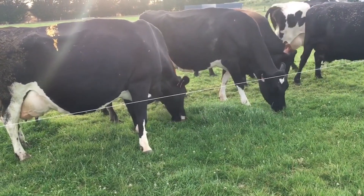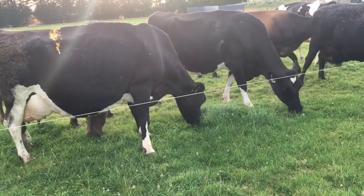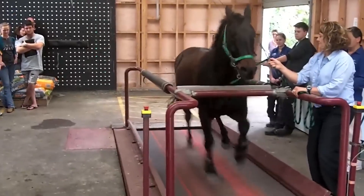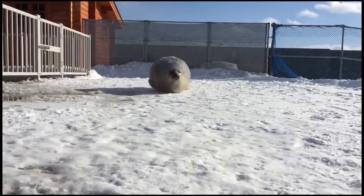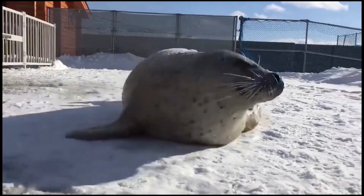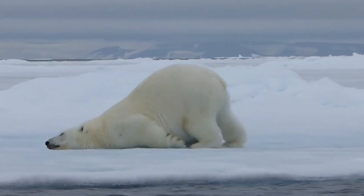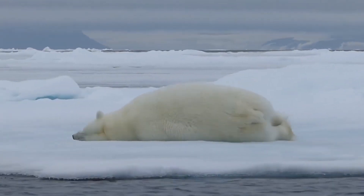Carbohydrates are the main energy source for most animals. They provide glucose for all sorts of activities, from running to basic cellular functions. Fats pack more than twice the energy of carbs and proteins, making them an important long-term energy reserve. They also keep animals warm, protect vital organs, and play a role in hormone production.